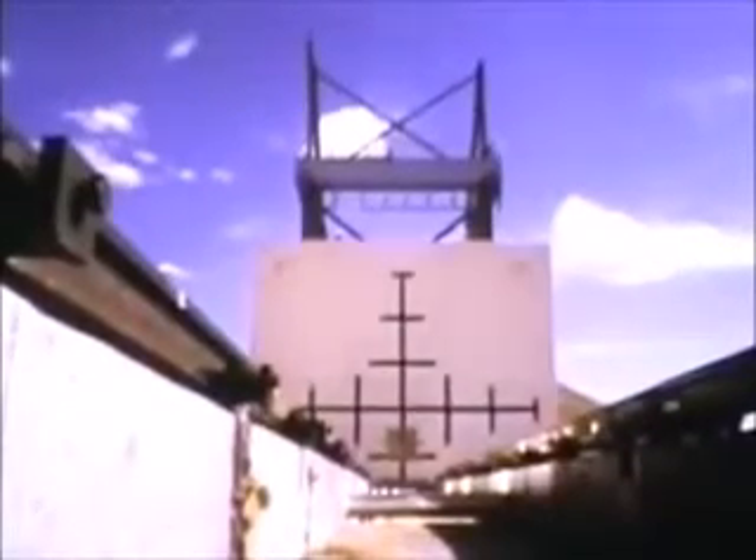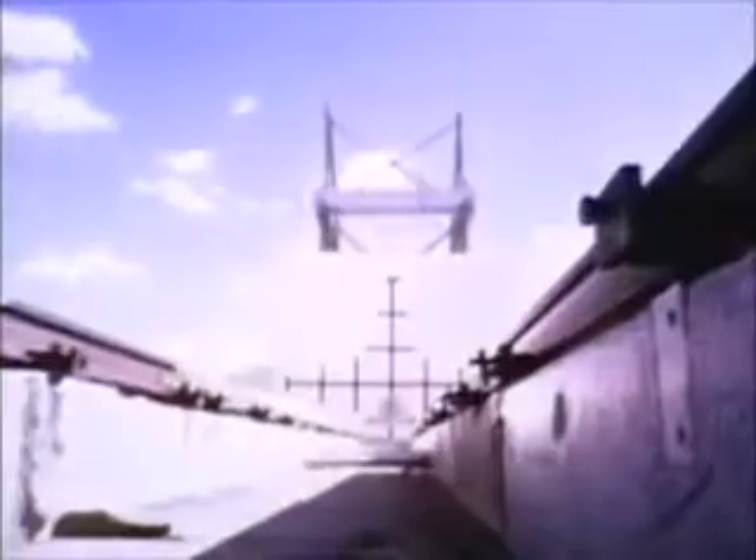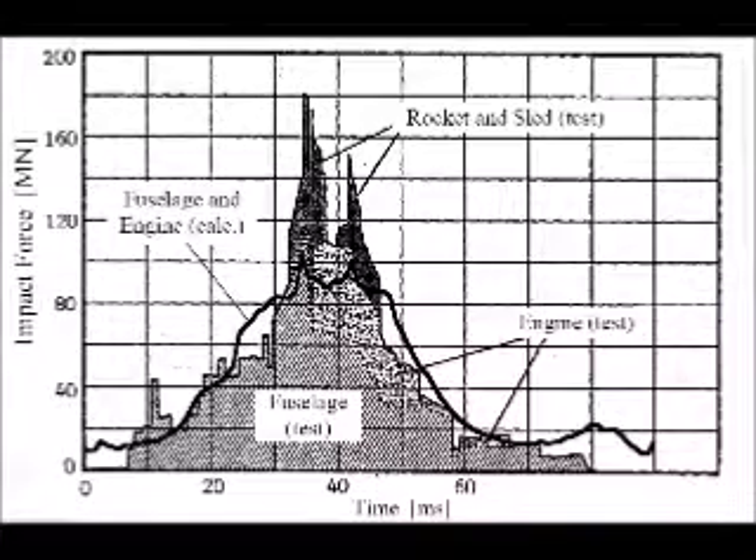The impact speed was 215 meters per second. The total impact weight was 19 tons, comprising 12.7 tons of the F-4, 1.5 tons of the sled and the carriage, and 4.8 tons of water used to simulate the weight of fuel. The target was a rectangular block of reinforced concrete, 7 meters square and 3.66 meters thick, weighing 469 tons. It was placed on an air bearing platform which enabled almost free movement in the direction of impact.